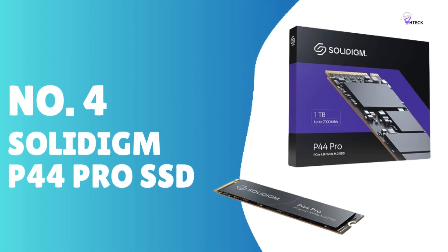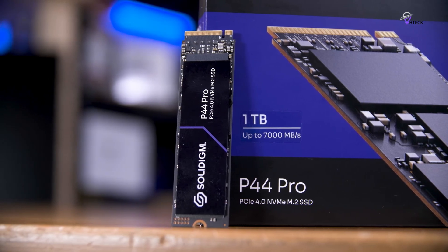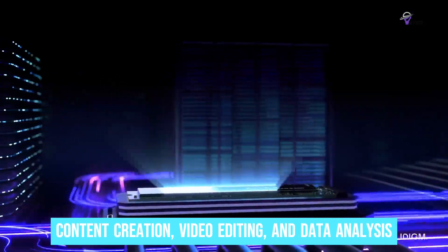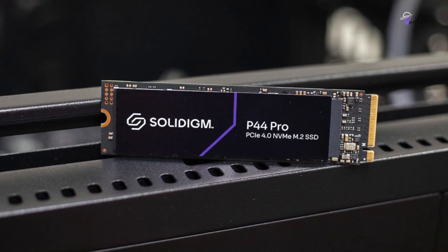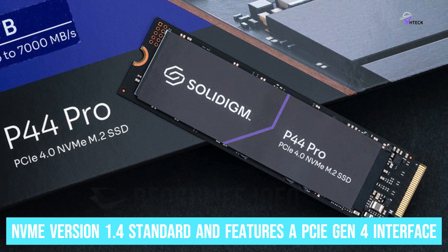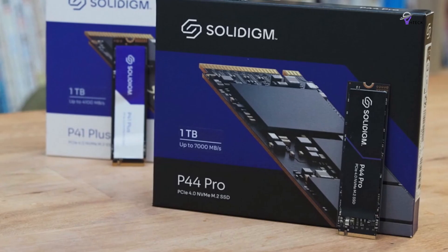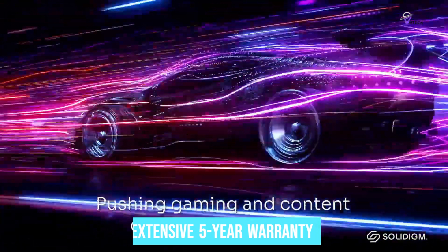Number 4: Solidigm P44 Pro. The Solidigm P44 Pro SSD is a top-of-the-line PCIe 4 SSD designed to deliver lightning-fast game load times, making it ideal for home users. With speeds of up to 7,000MB/s, it outperforms other drives in game loading speed, making it perfect for gaming, content creation, video editing, and data analysis. Designed for optimal energy efficiency with minimal energy consumption, it complies with the NVMe 1.4 standard and features a PCIe Gen 4 interface. Available in M.2 form factor with storage capacities from 512GB to 2TB, it also comes with an extensive 5-year warranty.